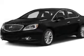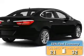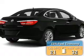This is a new 2015 Buick Verano. It's powered by a front-wheel drive engine and an automatic transmission. Great fuel efficiency saves you money by requiring fewer trips to the gas station.